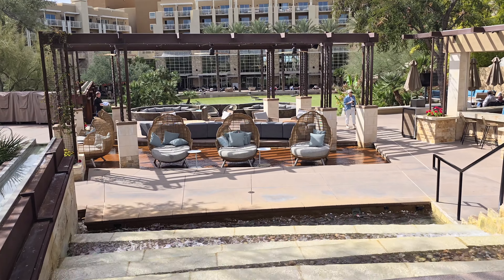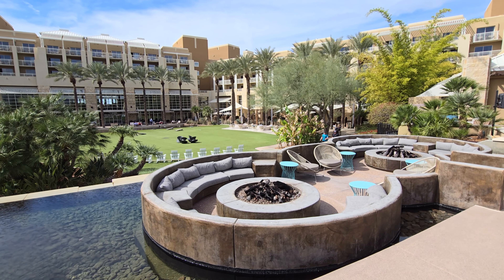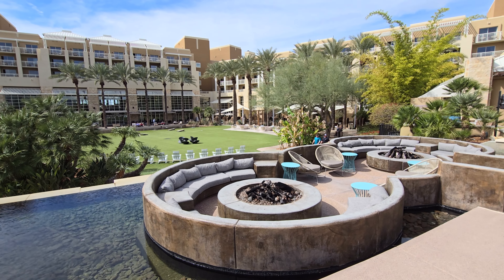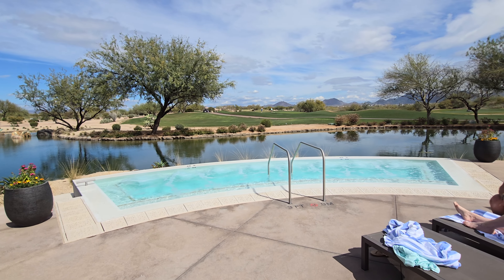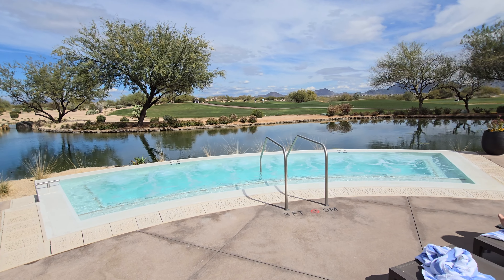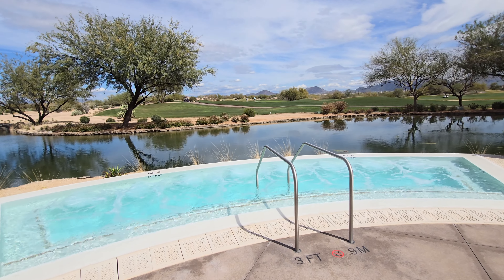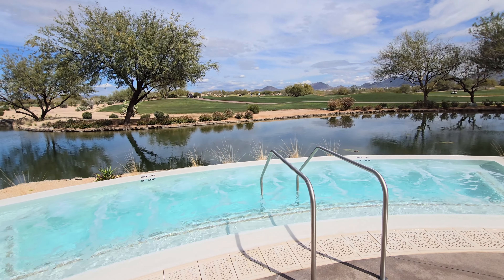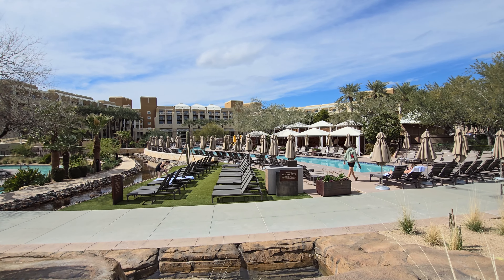My favorite seating area is definitely the ones around this fire pit that look down on the area of the hotel we took a look at before. Also if it's not too warm you can go in the hot tub that overlooks the golf course. A great part about coming to this hotel in Arizona is that Arizona is like always warm — I was here in February and even though it was a cloudy day the temperature was still 80 degrees Fahrenheit, so you can enjoy the pools almost all year round at this hotel.